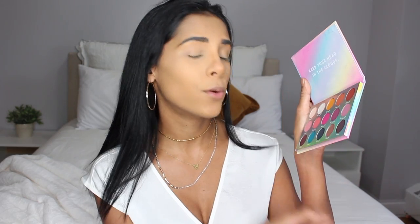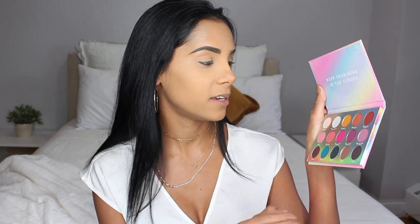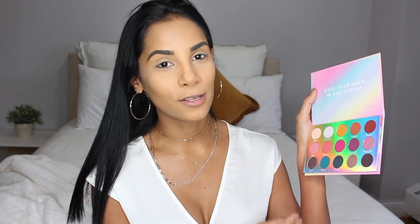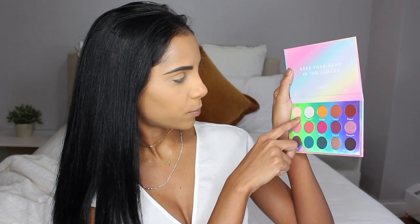I already have my face and brows done, so starting with my eyes I'm going to be using the Chasing Rainbows palette. This is such a unique, beautiful palette — I feel like it has so many colors you could make endless looks with it. I'm obsessed with that gold yellow color, the green turquoise shade, and the purples. But for the holidays I really want to go for that classic glam, so I might just be going in with Eclipse and Blurred Lines.